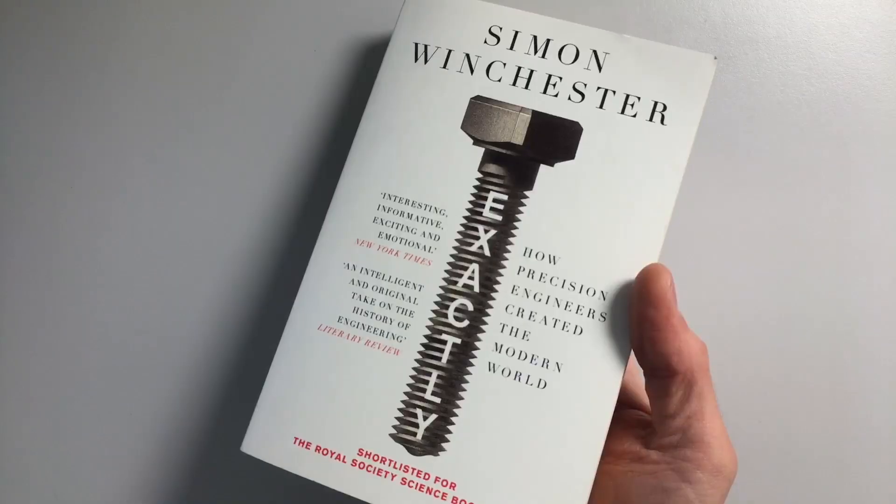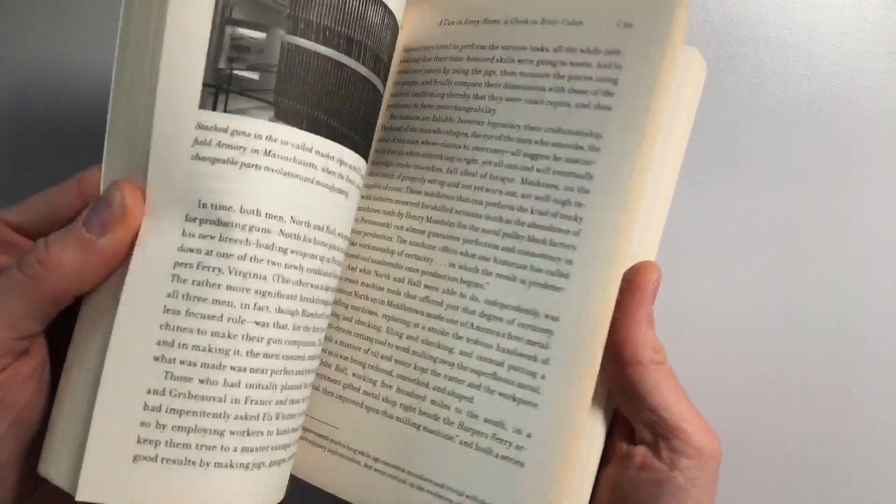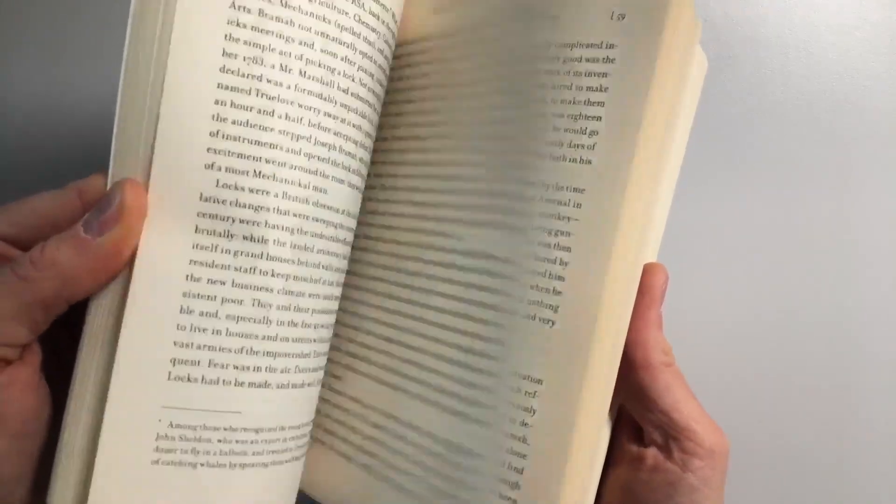Finally, if you do have a lot of time on your hands, Exactly by Simon Winchester describes the history of how we were able to make ever more precise machines and products. It's quite the investment in reading time, but it does describe the history of some of the most important elements of engineering design — where tolerances came from, and how interchangeable parts were invented. If you have the time, I do recommend it.